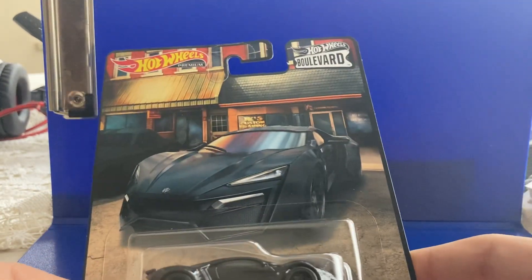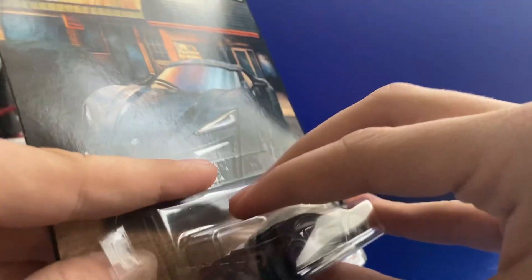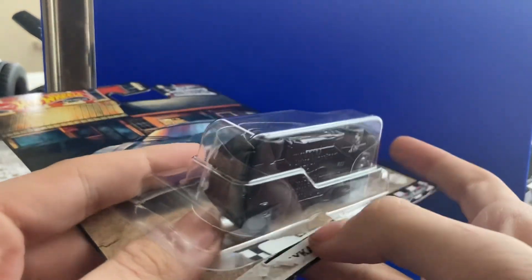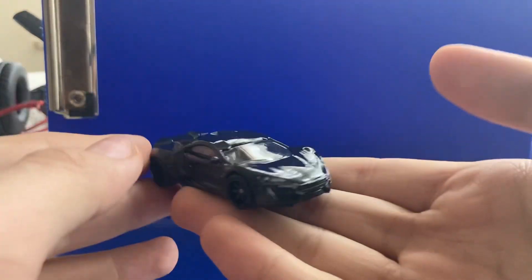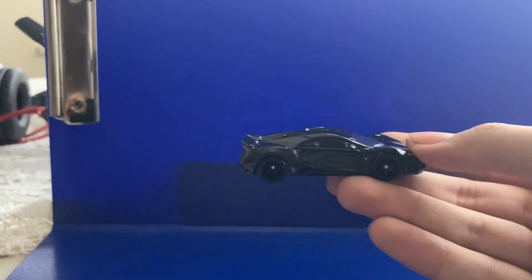Let's open it up. As with the exotic MVC, I'm trying to open this as smoothly as possible so it doesn't start ripping the package. Oh, perfect! Yes! This is heavy — there we go, done it. Look at this. Let me move this bit over so you can see.